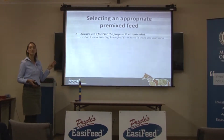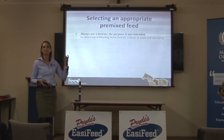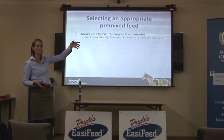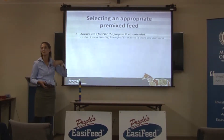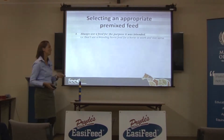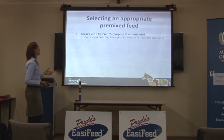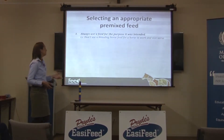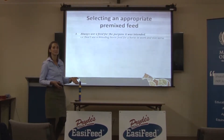So there's just three points here on selecting the right feed for your horse. If you're really unsure, there are people like Katie and Sammy sitting up the back — your friendly Victorian reps — you can always ring them and ask which feed you should feed your horse. But you can have a go at working it out yourself too. Always use a feed for the purpose it was intended — don't use a breeding feed for a horse in work and vice versa. You'd be amazed how many people do this.